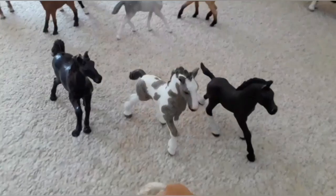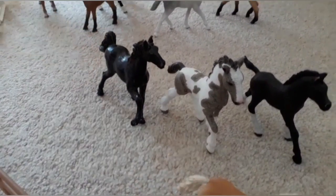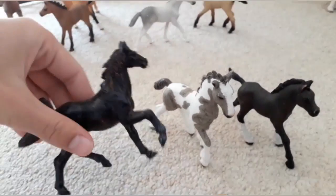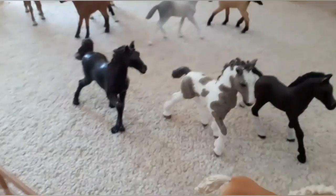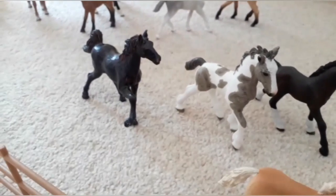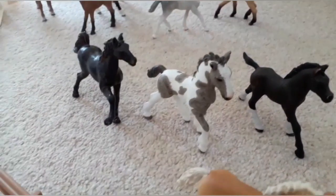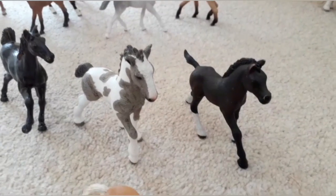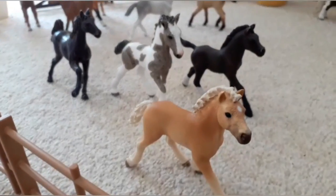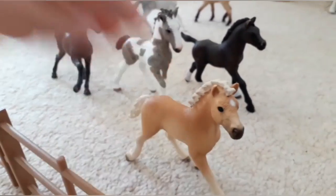Over here in the back we have Midnight White, a mustang yearling — she's not Schleich, she's Papo, and I customised her and made her black. But she really works well with Schleich so I just have her as a Schleich. In front of her is Cloudy, the very cute Tinker foal. Next to Cloudy is Brownie, the Arabian foal. And in the front is one of my favourite foals — this is Blondie, a Haflinger foal.